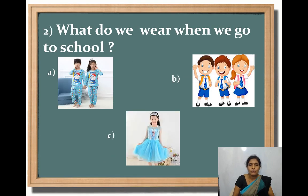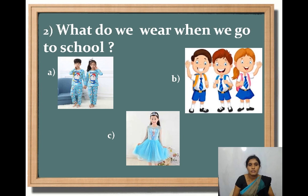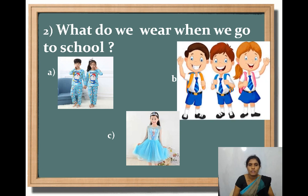What do we wear when we go to school? Option A, night dress; Option B, uniform; Option C, party wear dress. Which is the correct answer? Yes — uniform. We wear uniform when we go to school.